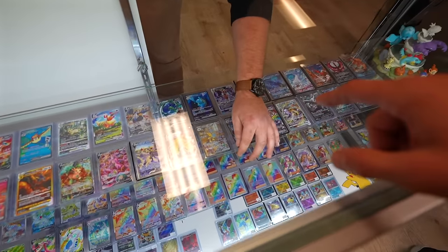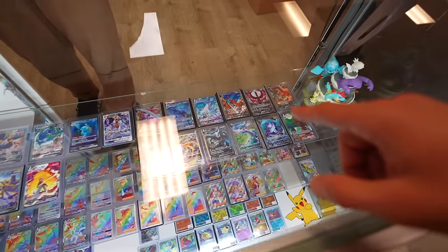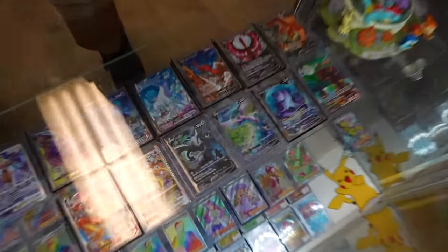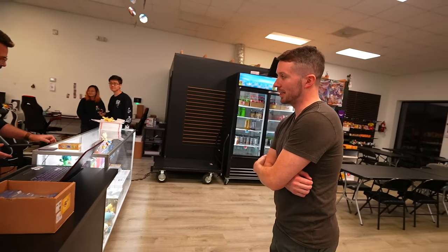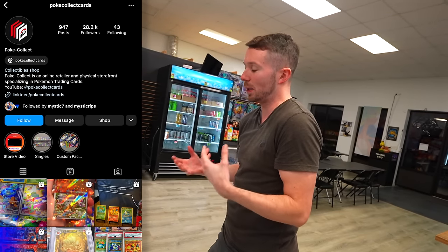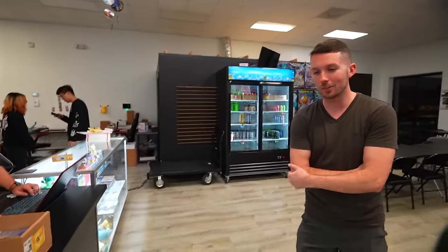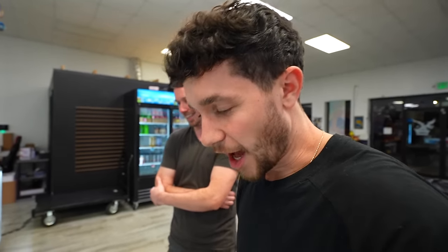Alakazam SAR, and the Charizard EX right next to it too, and then the bottom right four. You said that Moonbryon comes and goes — it's a high enough price point where people always want to sell it, but there's always a buyer too, so it does come and go. And then it's not a Pokemon card shopping spree without a waifu — which waifu is your favorite?